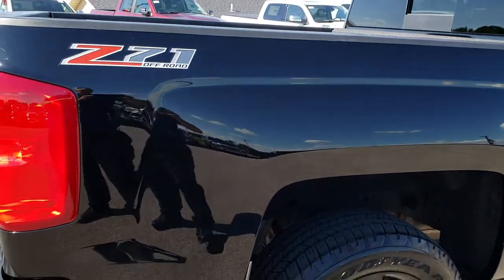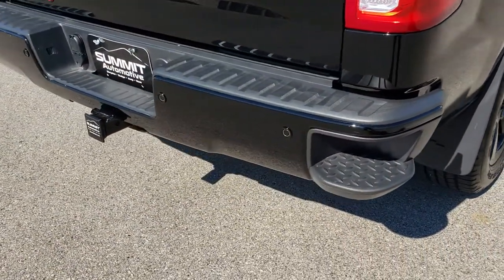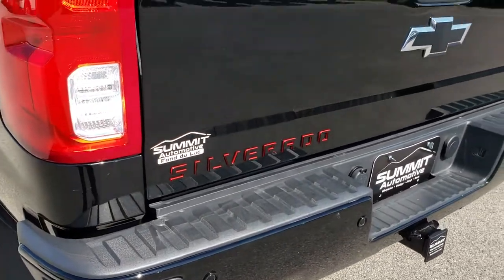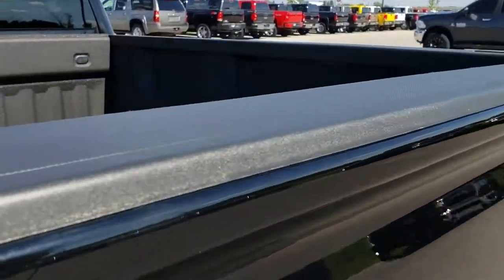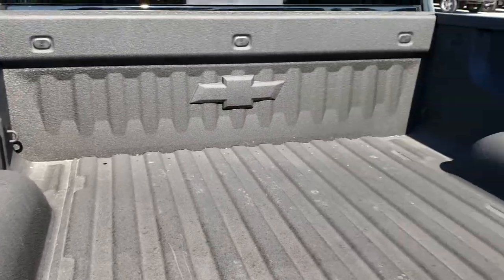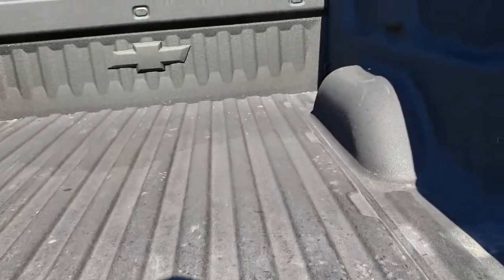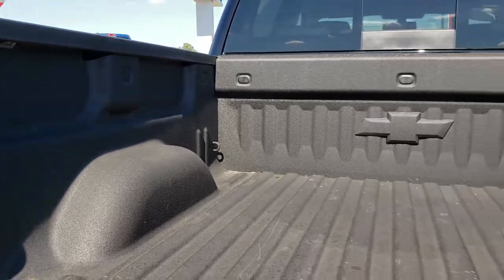It has the rear bumper steps, backup sensors, and a full towing package which includes the receiver hitch, four-pin and seven-pin wiring. The tailgate is in excellent condition — no dents or dings — and it has a very nice factory spray-in bed liner. This truck also has LED bed lighting, and the shock-assist drop tailgate. Those LED lights are on both sides and you turn them on with the cargo lamp switch.